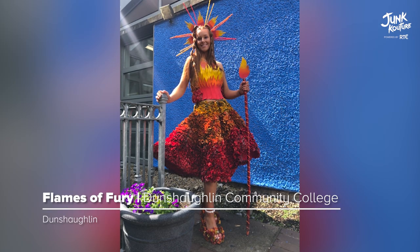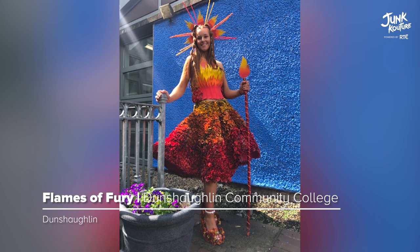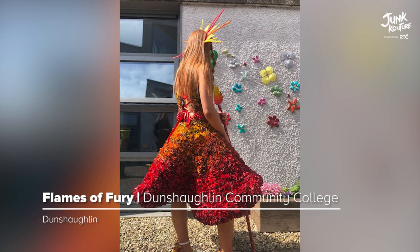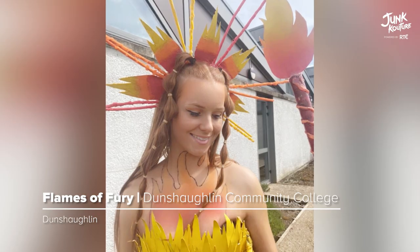'Flames of Fury' is inspired by Australia's wildfires. The materials used in this creation were bed sheets, newspapers, and cardboard, all resulting in this outstanding piece.